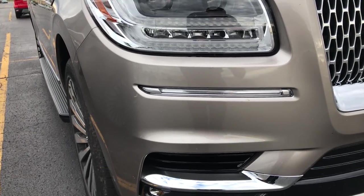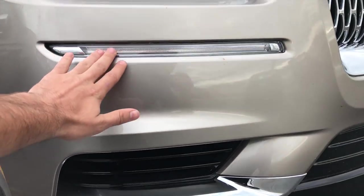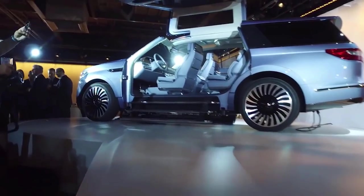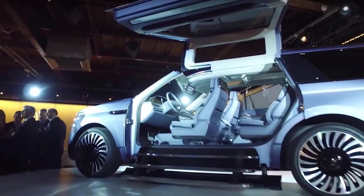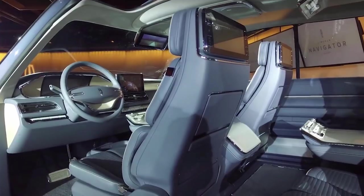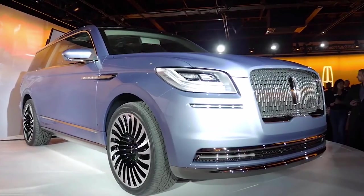Another thing new about the front end is that these lights are not daytime running lights — these are actually the turn signals. If you guys have seen the concept, you've seen that this was supposed to come with gull wing doors that swing up and down, but on this production model it will not be coming with that, which is kind of a bummer. You'll never see that on a car, especially a Navigator or Lincoln.